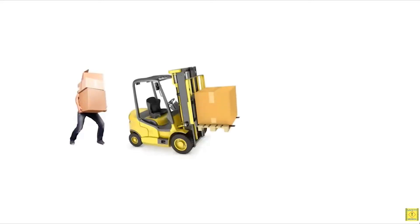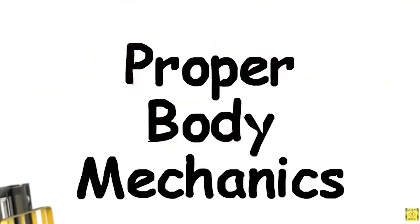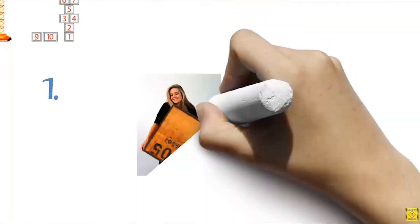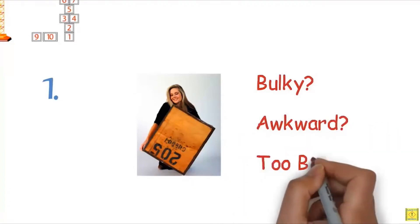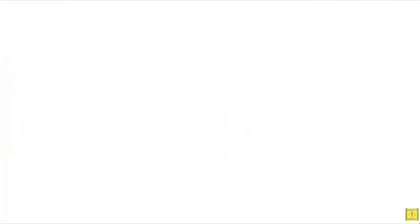Our bodies are very much like the machines we depend on every day. When we use them for lifting objects, we should be aware that we are applying proper mechanics to avoid injury and support a longer, healthier life. Here are the top 10 rules for lifting. Rule one: do not try to lift objects if you are unable to get a good grip, even if they are not heavy. This includes items that are too bulky, awkward, or too large to handle securely.